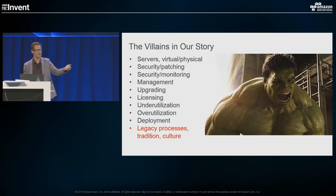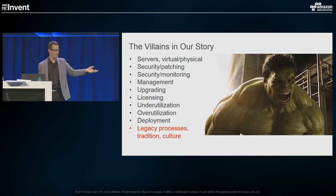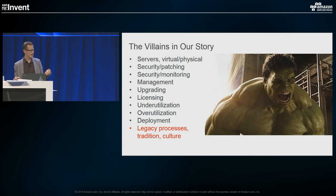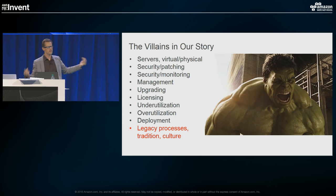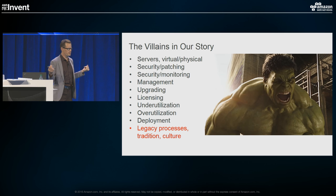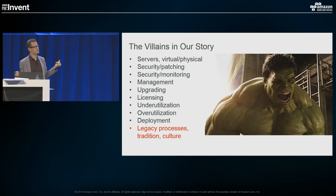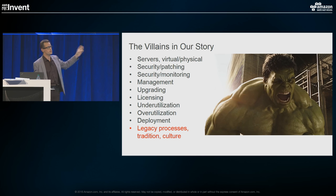This is actually a 30-second spot we did for the Super Bowl with Ant-Man and Incredible Hulk — the Ant-Man stole Incredible Hulk's Coke and had to suffer his wrath. So who are the villains in the story? Who's taking all of our time? This is a talk about serverless, so we've got to do some obligatory server bashing. It's servers — not just virtual servers, but physical servers and virtual servers alike.